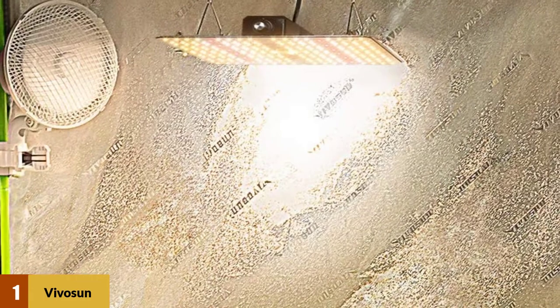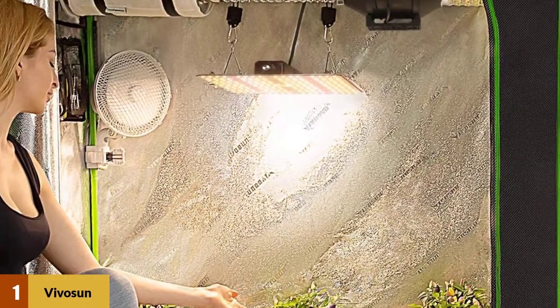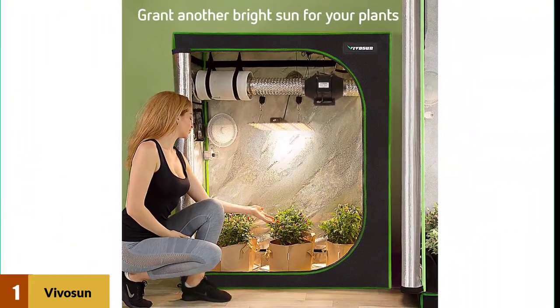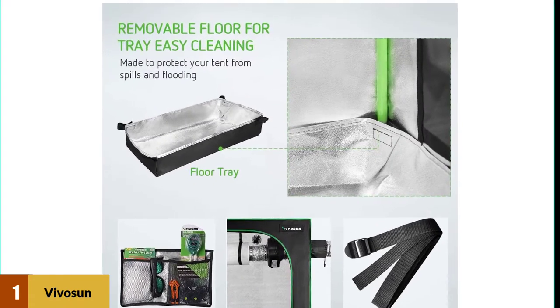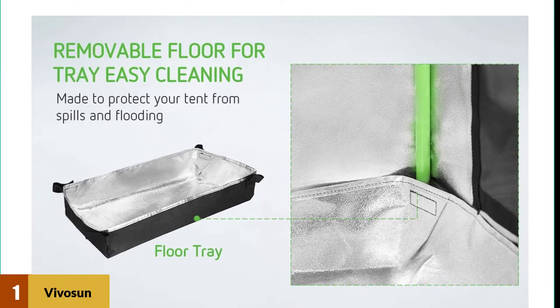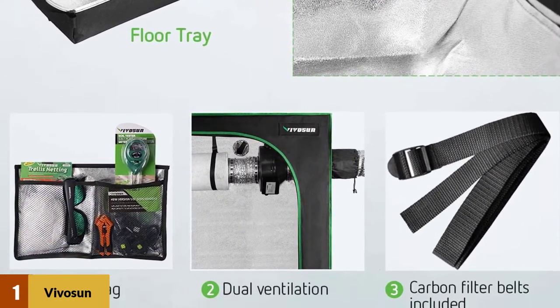This grow tent is quite a bit cheaper than the premium brands, while offering close to the same quality and conveniences. It has a heavy-duty zipper that won't break easily, and also reliability and durability with its sturdy metal frame, metal corners, and thick canvas, making it more convenient. There's an easy-view window to check up on your plants, and this tent is one of the easier grow tents to set up, because of its many vents and ports.